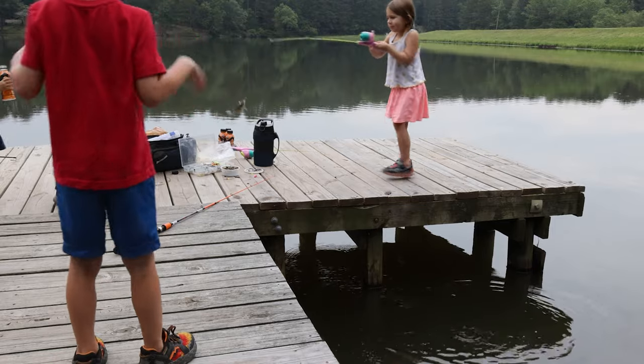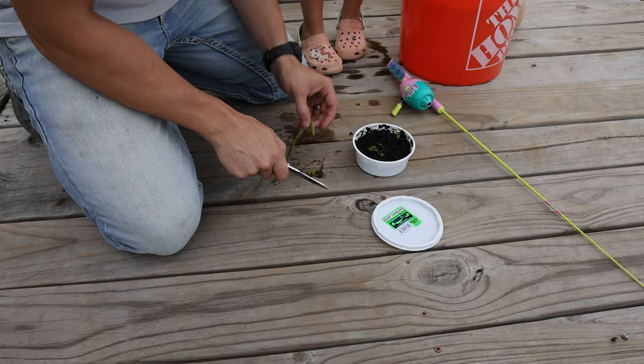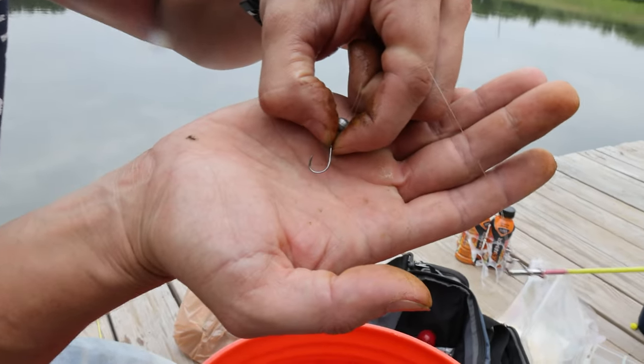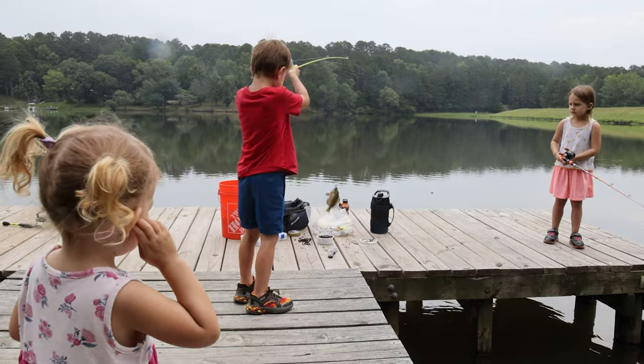Ava's just reeling them in! We would catch dozens of small bluegill last spring, only by dropping a small hook and a little piece of worm right below the dock at the lake. We would reel these things in for hours. This was one of our favorite things to do in the spring.